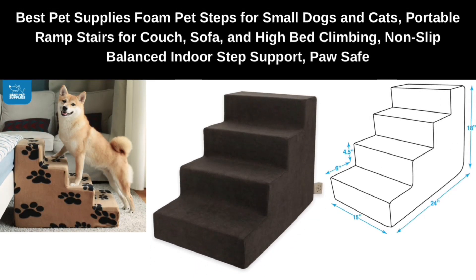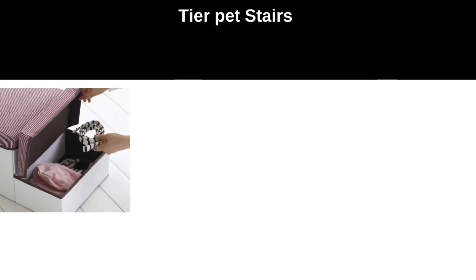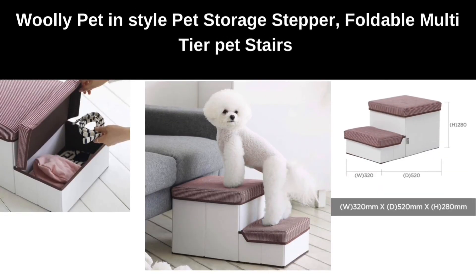Number three: Best Pet Supplies Foam Pet Steps for small dogs and cats — portable ramp stairs for couch, sofa, and high bed climbing. Non-slip, balanced indoor step support, paw safe. Number four: Woolly Pet In Style Pet Storage Stepper — foldable multi-tier pet stairs.